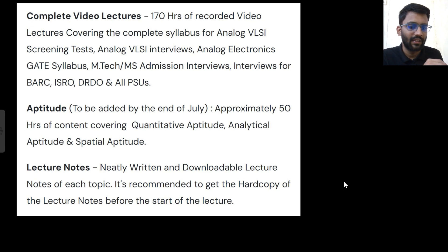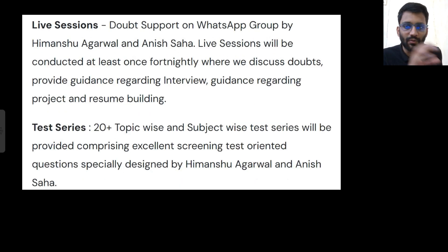Whoever joins the course will be added to a WhatsApp group where they can ask doubts. Anish and I will personally clear doubts via voice notes or videos. If doubts aren't cleared there, every 15 days — or even every 7 days — we will conduct a live session. In those sessions we'll also cover how to formally give interviews and guidance on written tests.